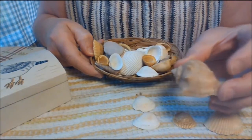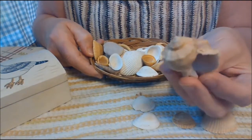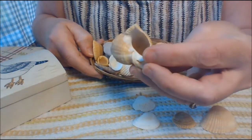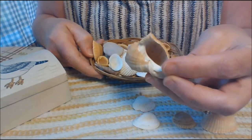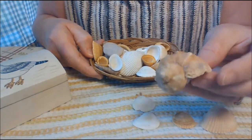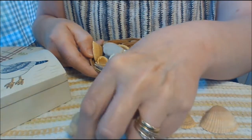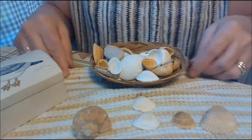Wow, look at this one. This has a spirally front on it. It has like a hole in the inside. This is a snail shell or a baby conch shell. I think this one will go over here. That looks a lot different, doesn't it?